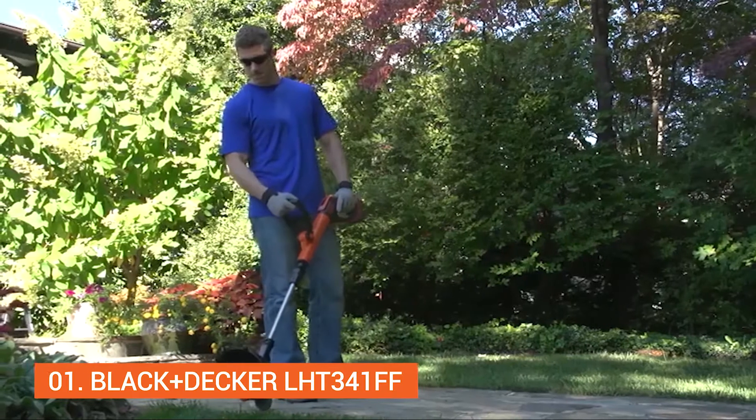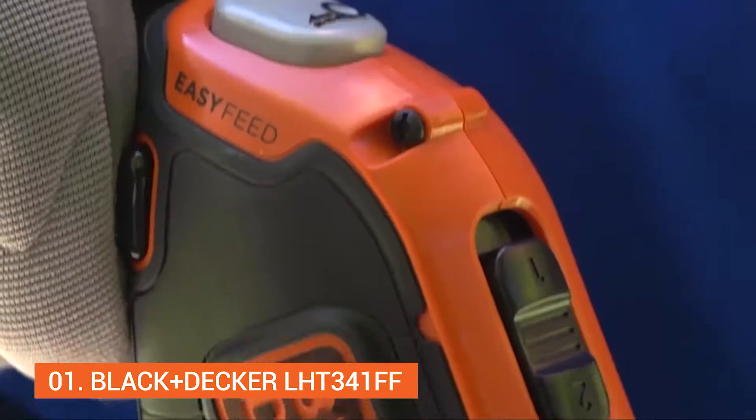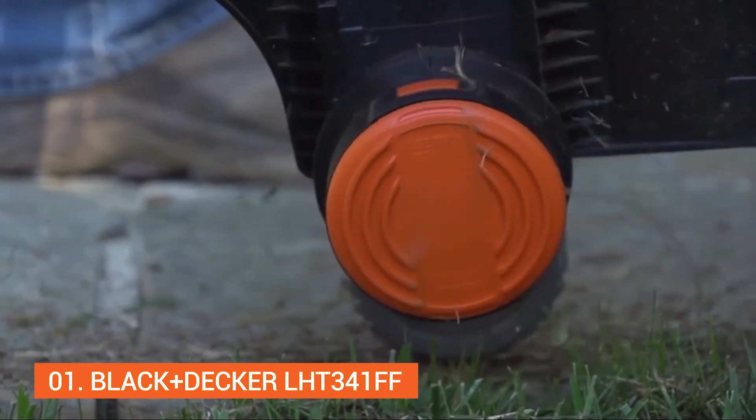The Easy Feed String Trimmer allows you to easily and reliably feed trimmer line with the simple push of the Easy Feed button, putting control back into your hands without the hassle of bumping.